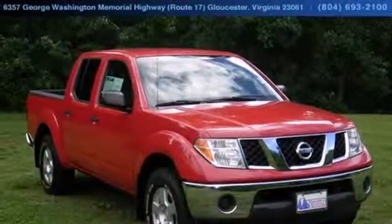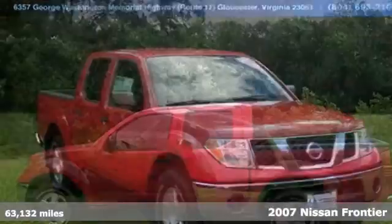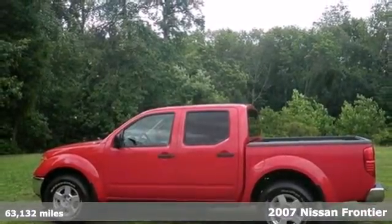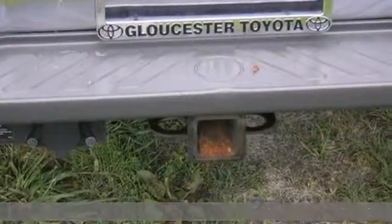Here's a 2007 Nissan Frontier. Standard features include a tachometer, air conditioning, a console with plenty of storage, tailgate locks and so much more.